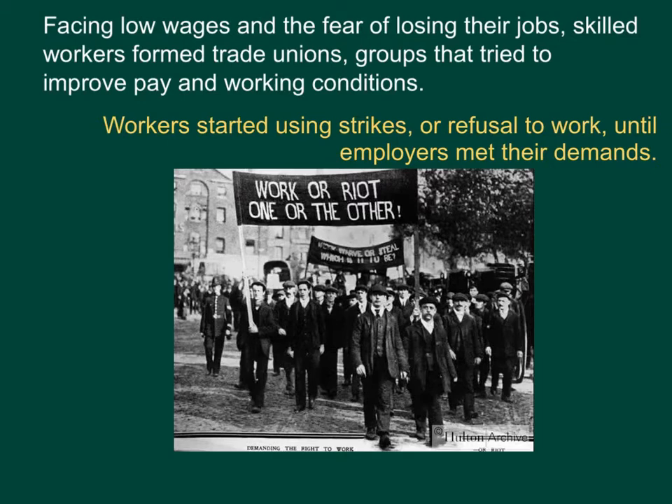Facing low wages and the fear of losing their jobs, skilled workers formed trade unions — groups that tried to improve pay and working conditions. These trade unions would employ something called strikes, where workers would refuse to work until employers met their demands.